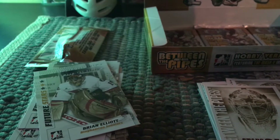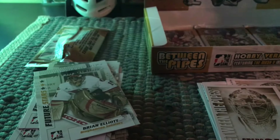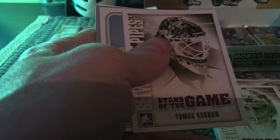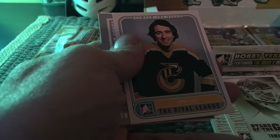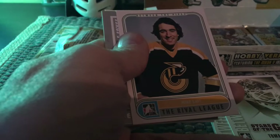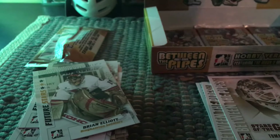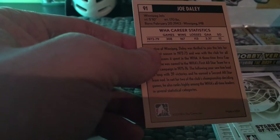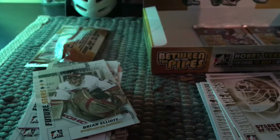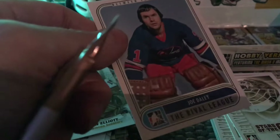Four more packs left. We did get a mask card. We haven't gotten Carey Price yet, which is something we'd hope to get since this is 2007-2008. Not that a base card would be worth much since it would be common by definition. There's another rival league card — Michel Larocque, who played for the St. Louis Blues and the Hartford Whalers and was one of the best goaltenders of his era. Here's a Tim Thomas stars of the game — Stanley Cup-winning Tim Thomas. Another rival league card — Winnipeg Jets — and it's Joe Daley.